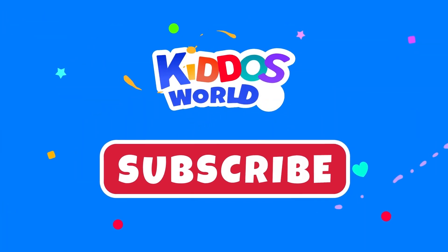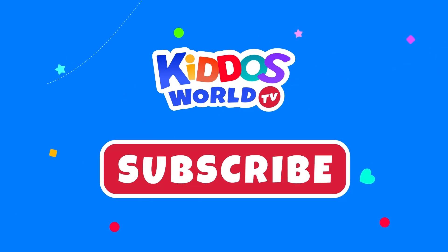Having fun, Kiddos? Please click subscribe for more learning and fun! See you in the next videos!